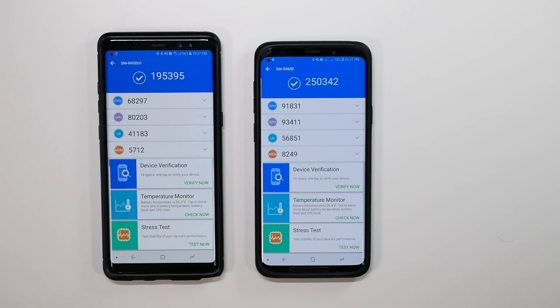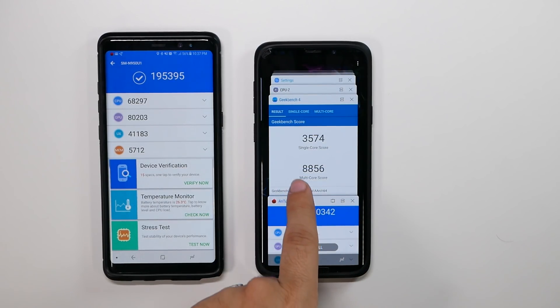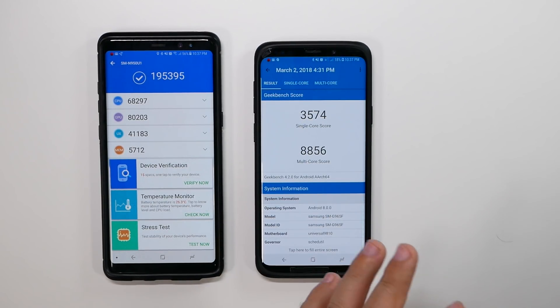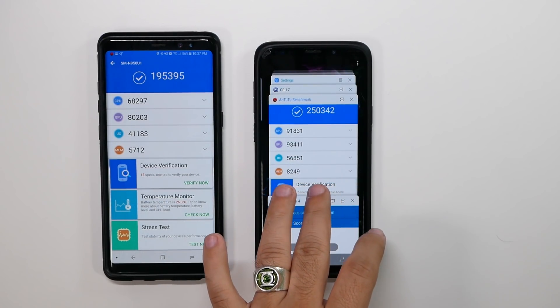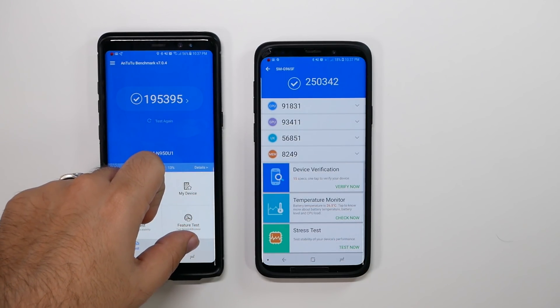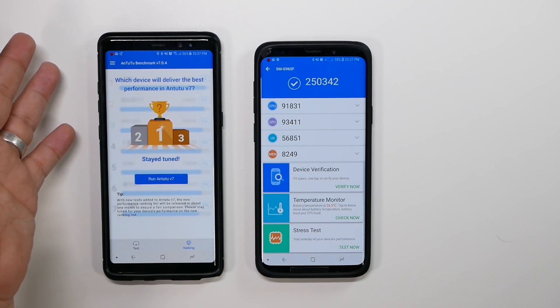Now, is this better than say an iPhone? No, it's still not at that level. I don't have the iPhone test with me, but I do remember the iPhone single-core being over 10,000, so it was definitely better in multi-core. I don't remember the AnTuTu score, but it's probably around the same if not better. Unfortunately, AnTuTu's ranking system isn't available anymore — they're having a revamp right now.